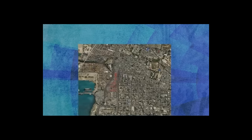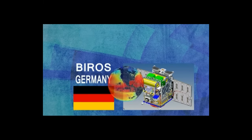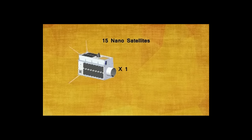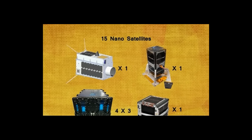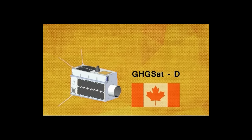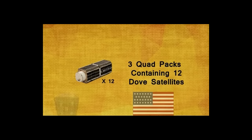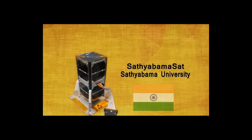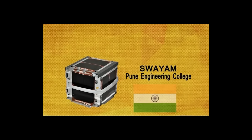The 320-ton PSLV will carry a 1,727-kilogram Indian Earth observation satellite called Cartosat, which can take images at sub-meter resolution. The launch also takes into orbit two Indian academic community-built satellites, Sathyabhamasat and Swayam.